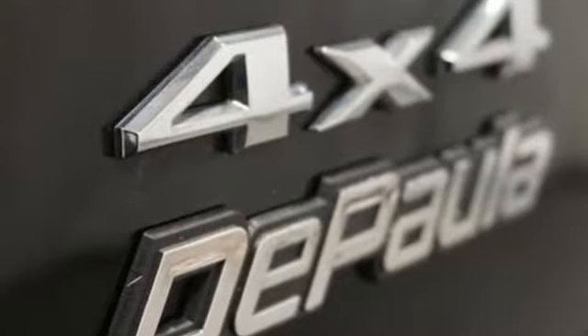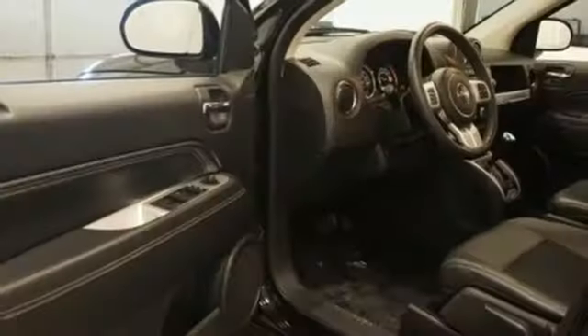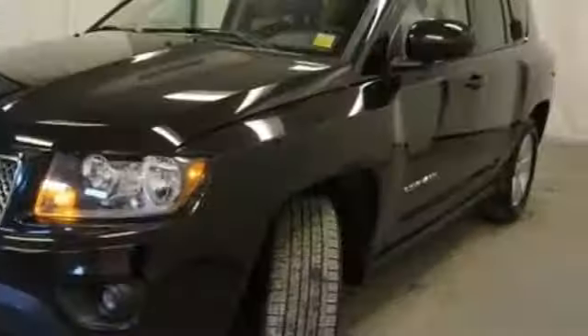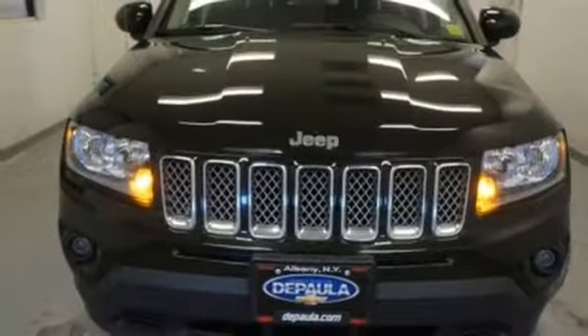Standard features include deep tint sunscreen glass, cruise control, and two-ring suspension. You'll also feel safe and secure with electronic stability control, fog lights, advanced multi-stage front airbag, and tire pressure monitor. This Compass is an inspiringly eye-catching vehicle.